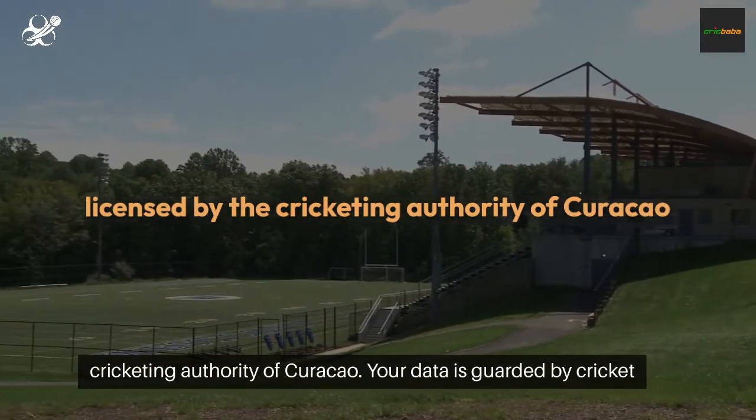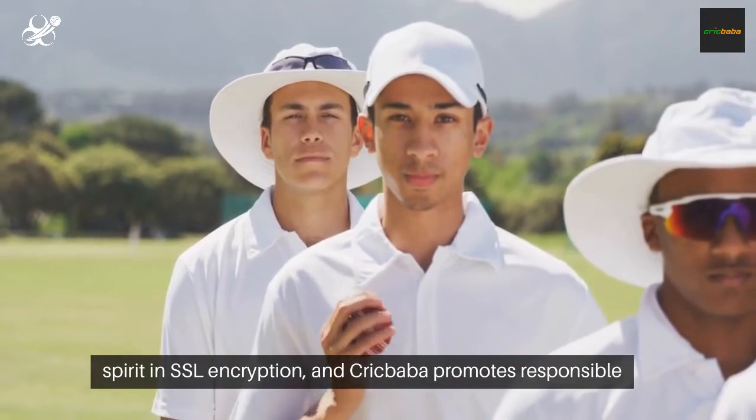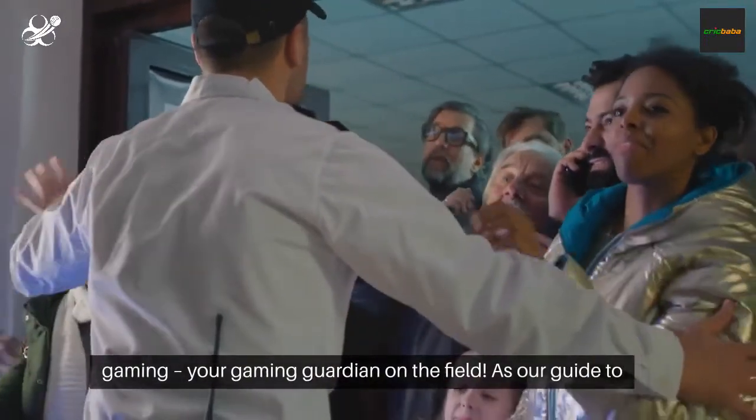Crickbaba is licensed by the Cricketing Authority of Curaçao. Your data is guarded by Cricket Spirit in SSL encryption, and Crickbaba promotes responsible gaming — your gaming guardian on the field.